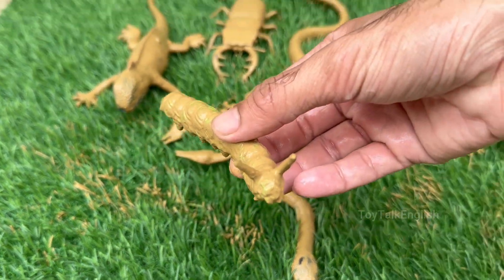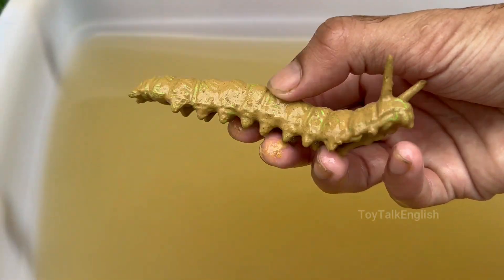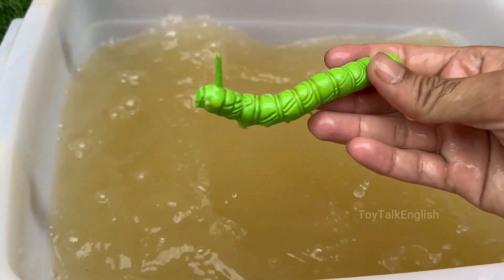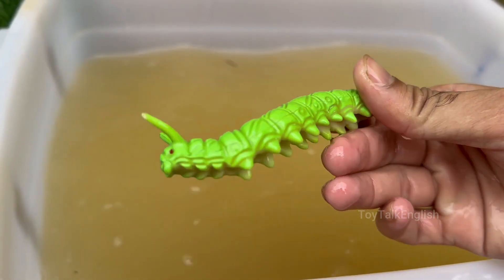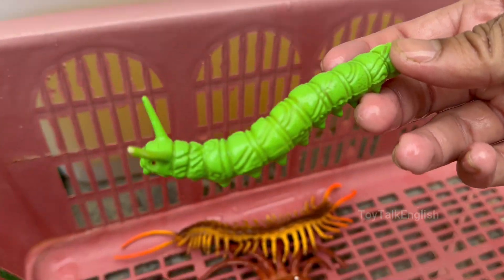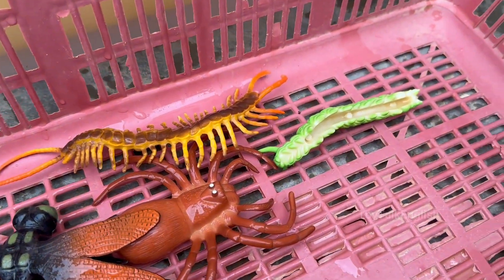Caterpillars are the larval stage of butterflies and moths. They belong to the order Lepidoptera, which means scale-winged. Caterpillars undergo metamorphosis, transforming into a butterfly or moth inside a chrysalis or cocoon. Caterpillars can grow more than 100 times their original size.